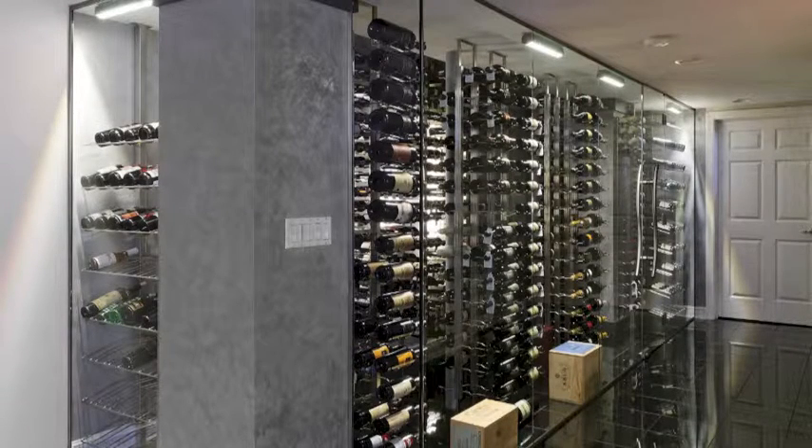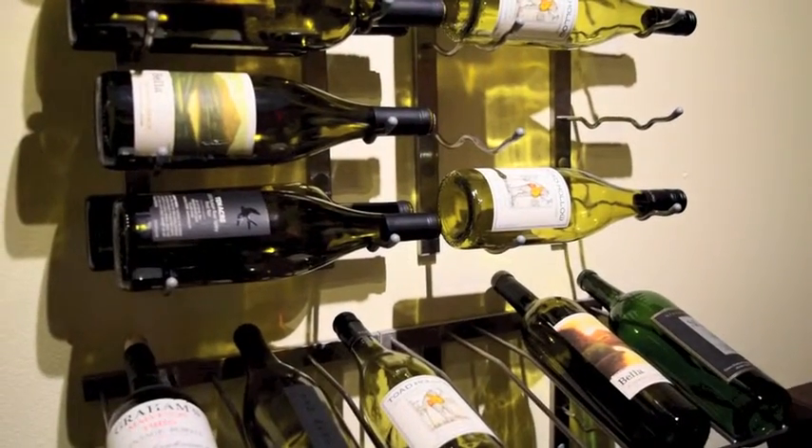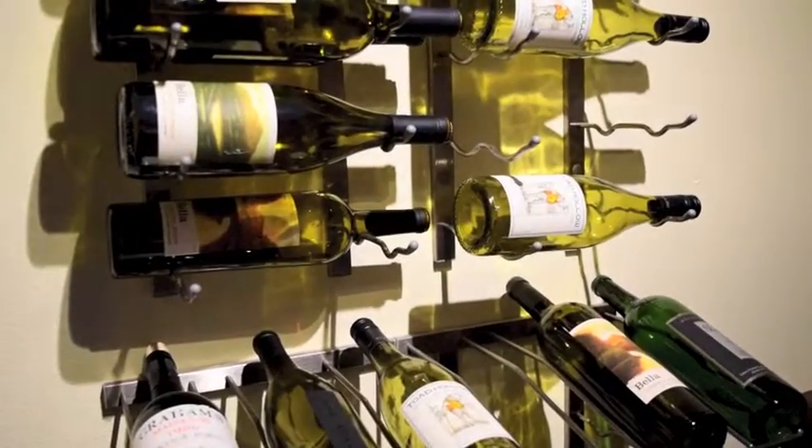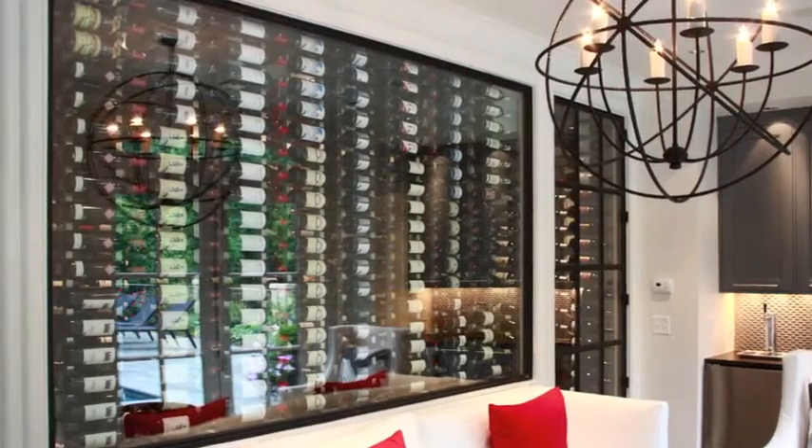Magnum bottles can be stored using Vintage View magnum racking. A variety of finishes are available, from gleaming chrome to arcane satin black. Choose from single deep, double deep, or triple deep configurations and modular three-foot and four-foot heights.